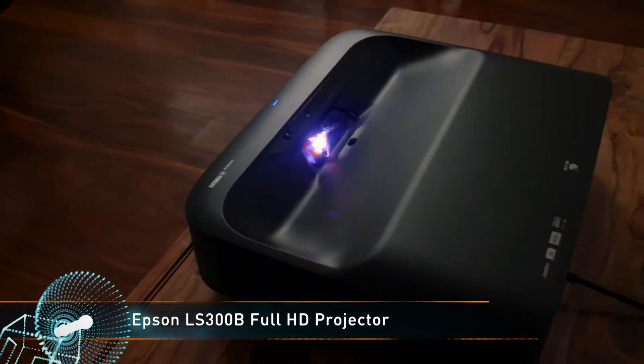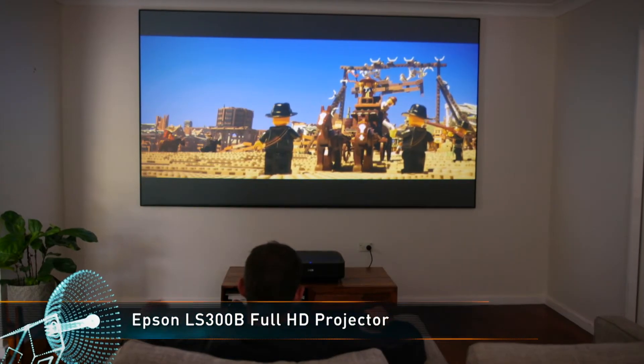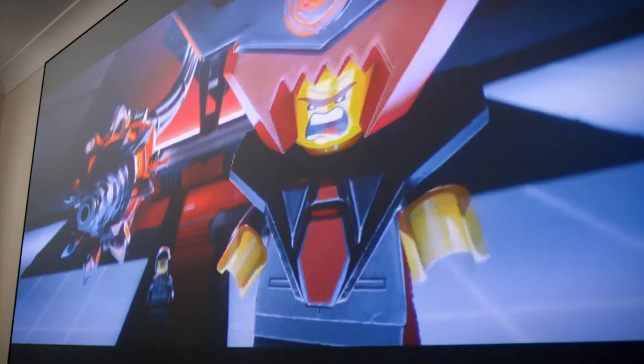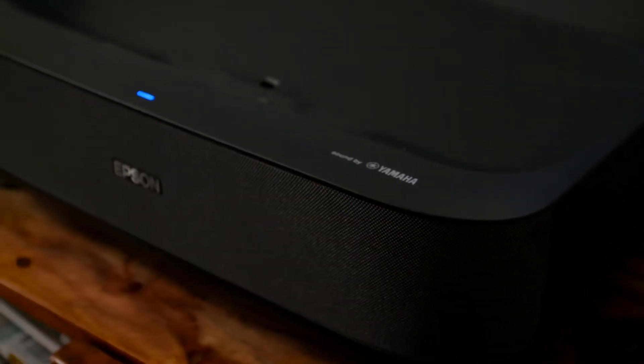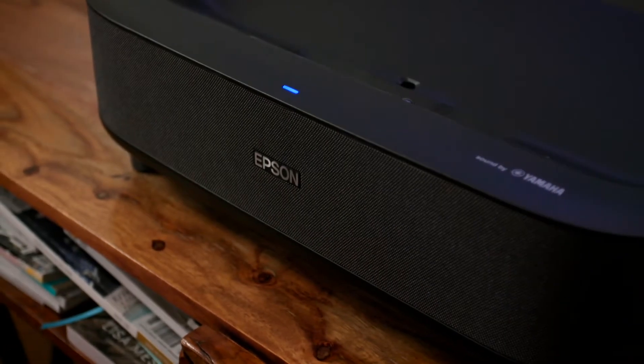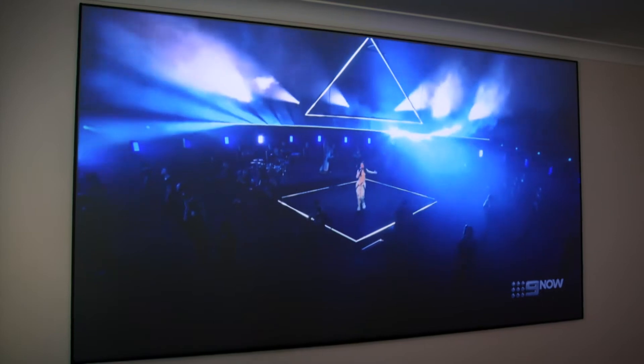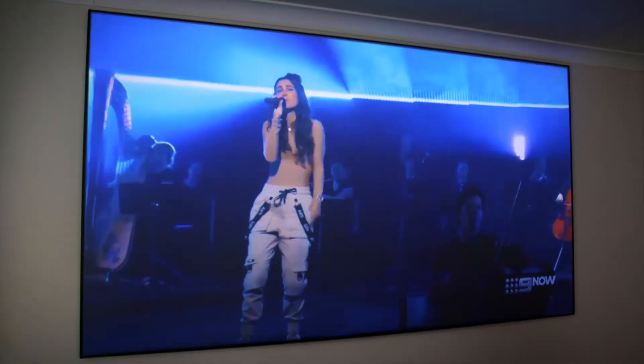The LS300B is a full HD projector that can deliver images at up to 120 inches with 3600 lumens, meaning you'll be able to enjoy this projector even in well-lit rooms. Yamaha's expertise has been brought to this projector too, with a custom audio enclosure with two drivers and a dedicated woofer for bass frequencies, providing an excellent audio experience out of the box.